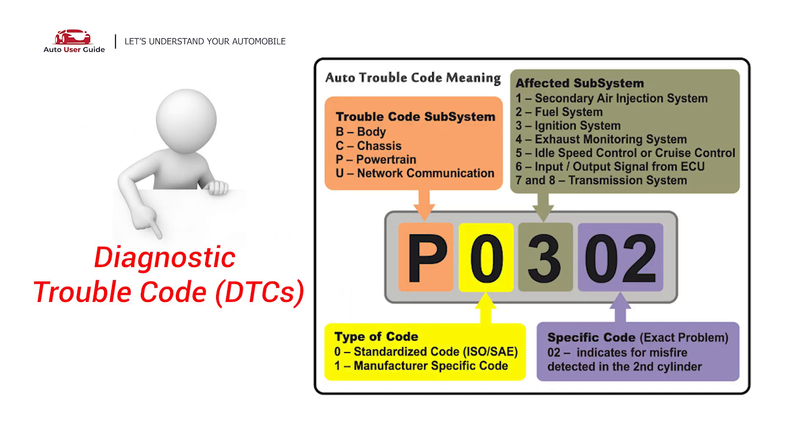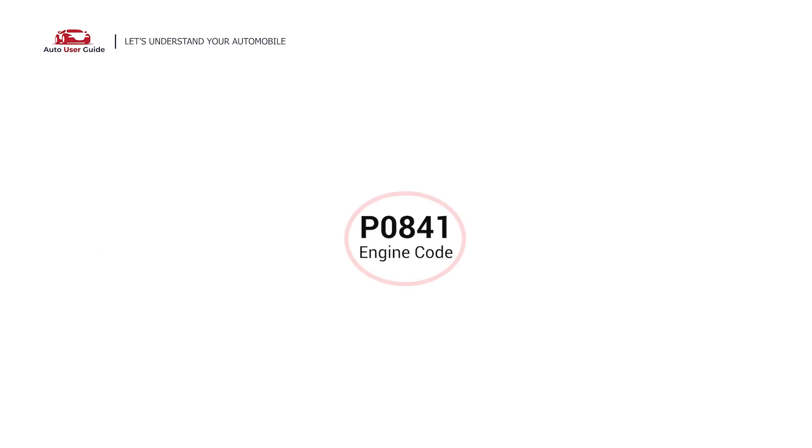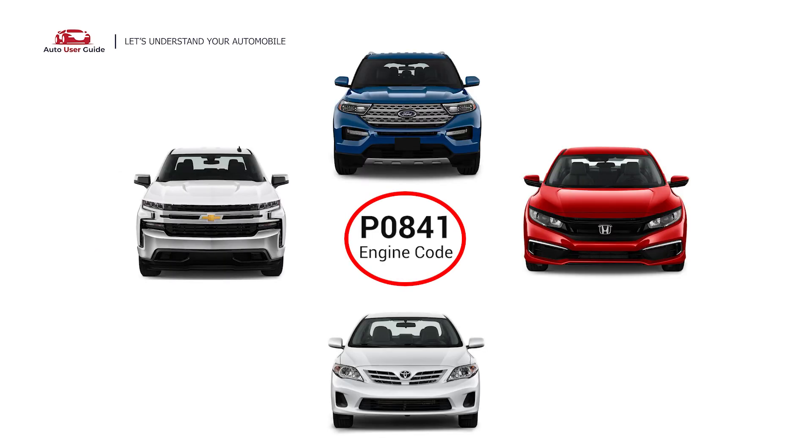Each DTC code corresponds to a specific issue in your vehicle. This code can appear in any vehicle with an OBD2 system, especially those made after 1996. This includes vehicles from brands such as Chevrolet, Toyota, Honda, and Ford.